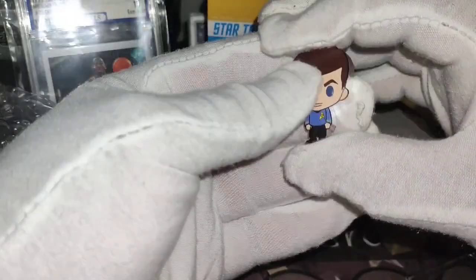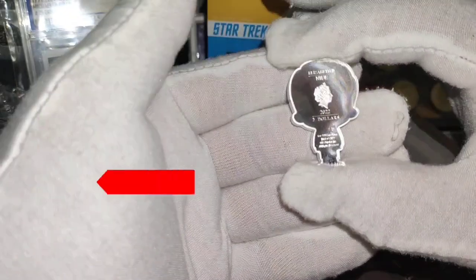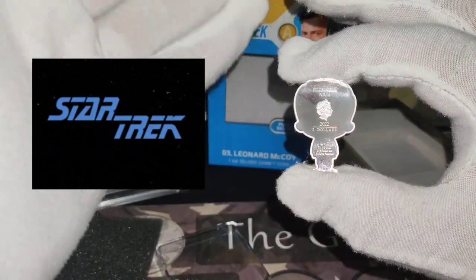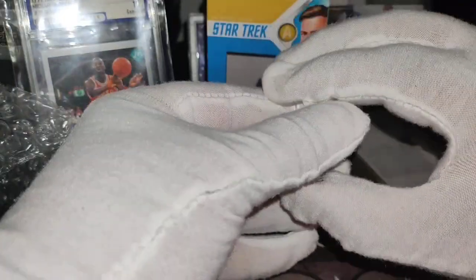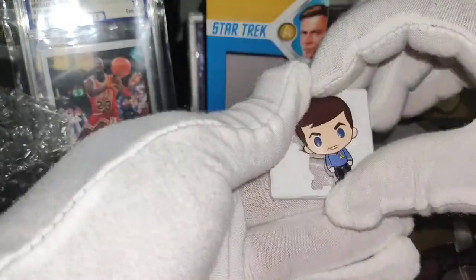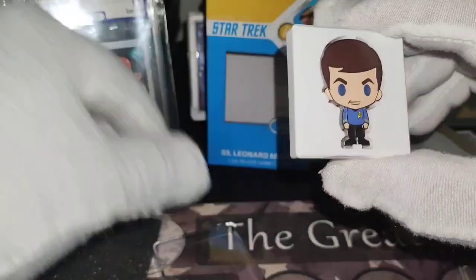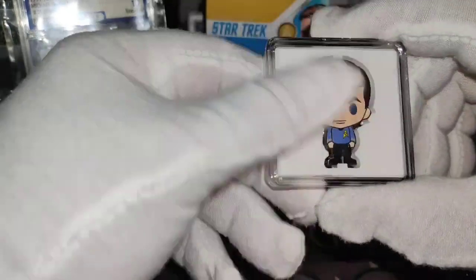If you're a Star Trek fan, let me know in the comments. If you haven't subscribed to my channel, my name is Hector Silver Coin — please subscribe, I encourage everyone. Let's keep stacking! My prediction for silver this year is $35. This is a really beautiful coin — let me put it back in the case.